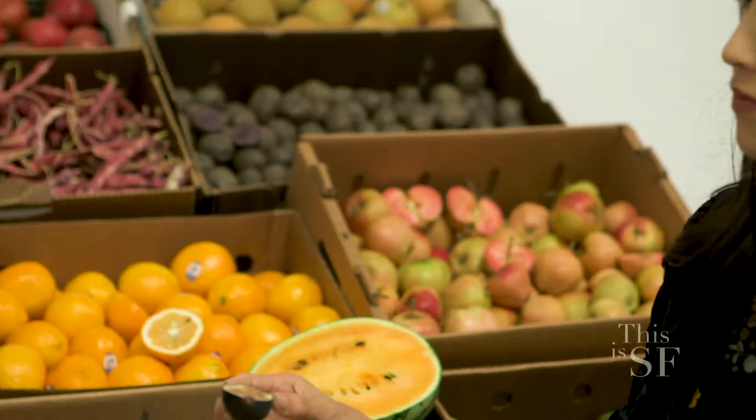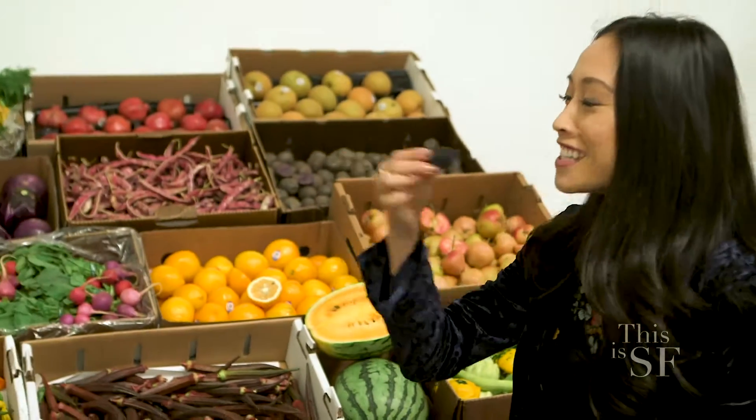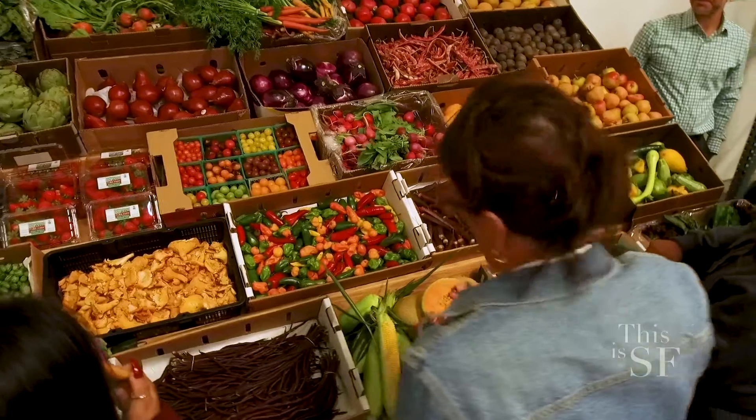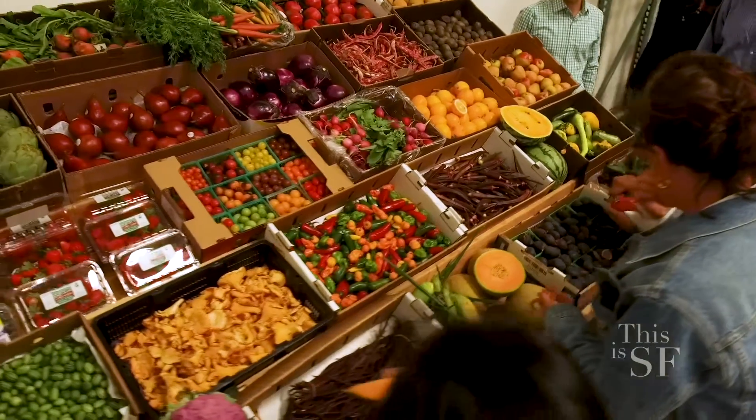Anything the high-end chef would want, we want to make sure we carry it. Tell me about how you are able to have relationships with these small farms. There are very few really good small farmers out there. We want to make sure they're sustainable and they continue to grow. We'll go out and work with them — teach them about food safety — and we'll expand their products into our restaurant network. They also get feedback from our chefs, because we know what chefs really like, and they start to grow more of that as we plan it out together.